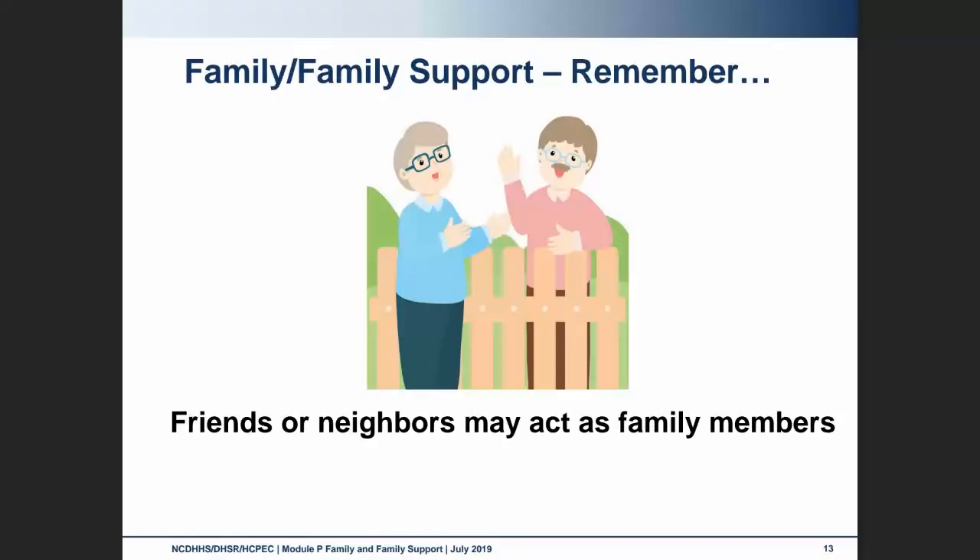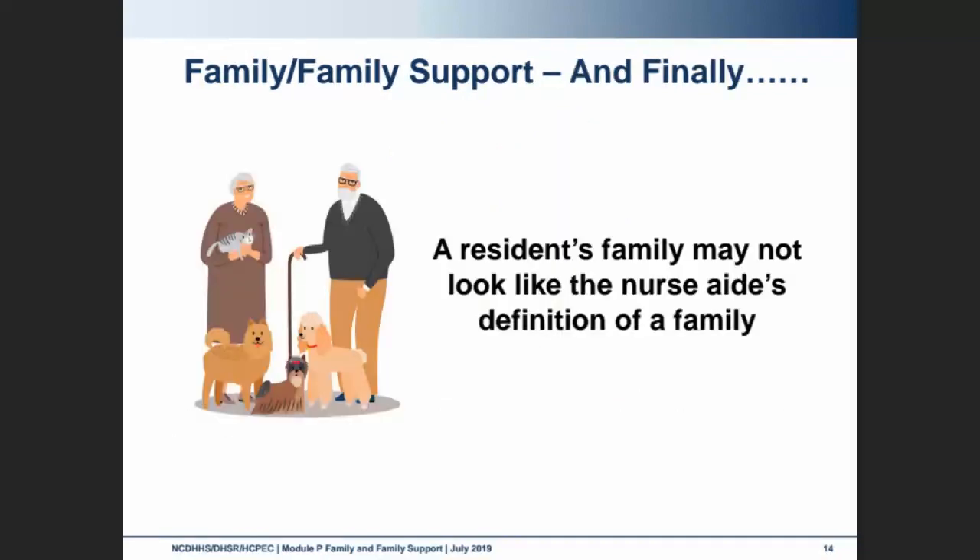Sometimes residents might not have a living family member, so friends or neighbors may act as family. It's important to remember that a resident's family may not look like our definition of a family, and that's okay. Thank you for joining us.